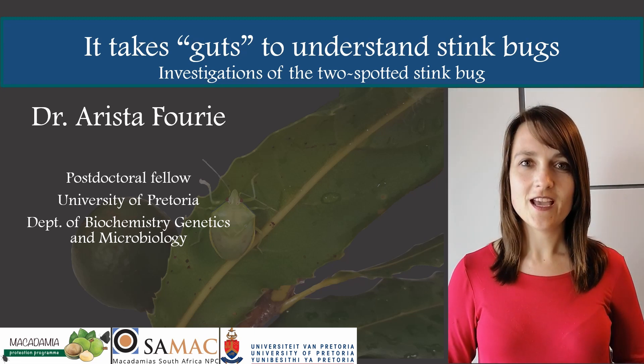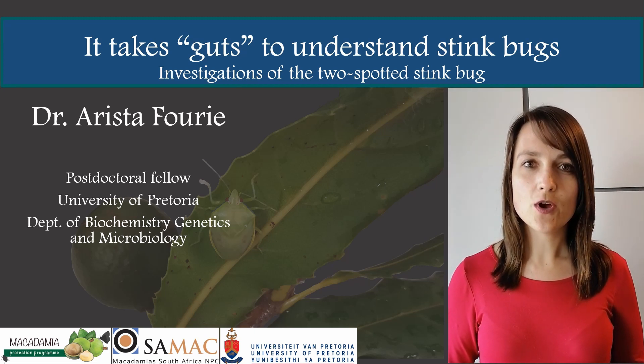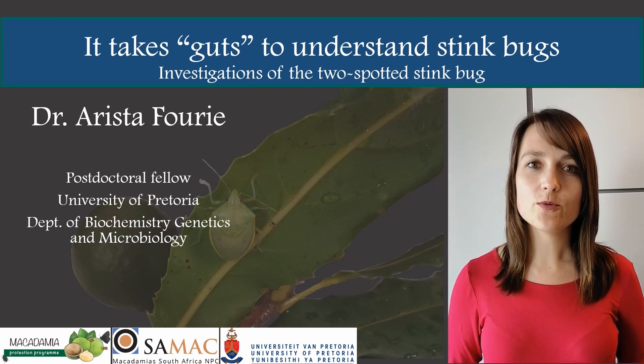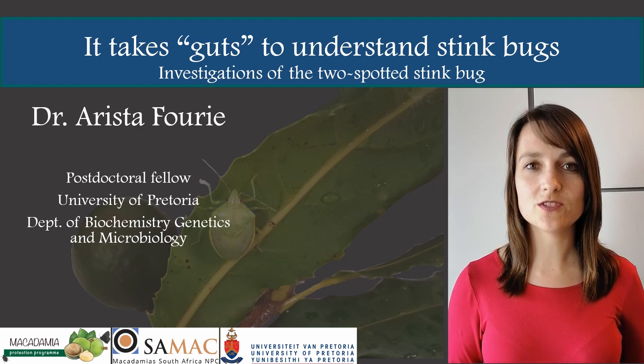Hi, I'm Aris Tafuri and my research as postdoc was focused on the gut content of the two-spotted stink bug and how we can use this information to develop more effective pest management strategies.